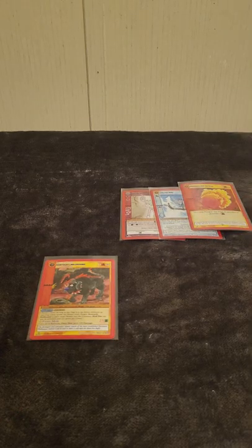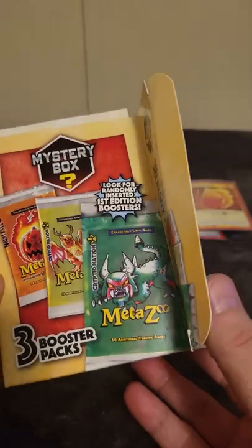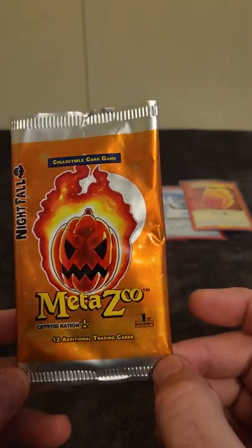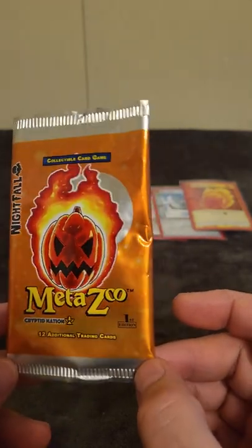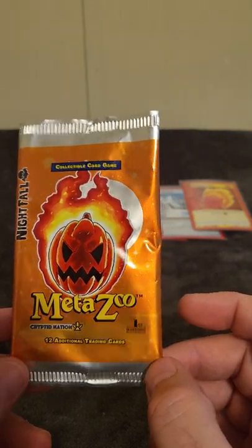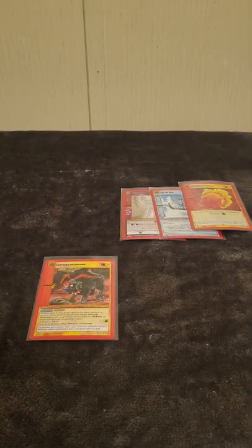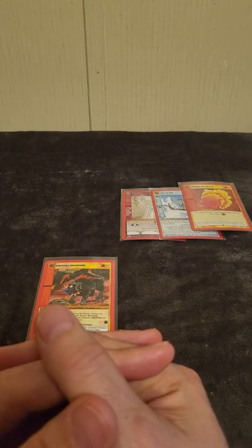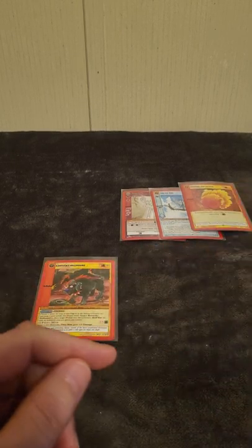That's the end of the video, ladies and gentlemen. This is the first MetaZoo I've ever opened — a mystery box with three booster packs, and we did pick up a first edition pack which was the Nightfall MetaZoo first edition. In case you're wondering, there are first edition packs in these mystery boxes. Thank you all for watching, have a good day. If you enjoyed it, like, subscribe, and share the videos. I appreciate you all — y'all have a good day now.